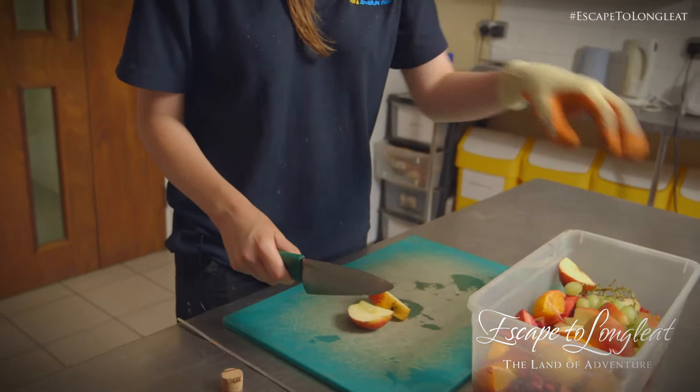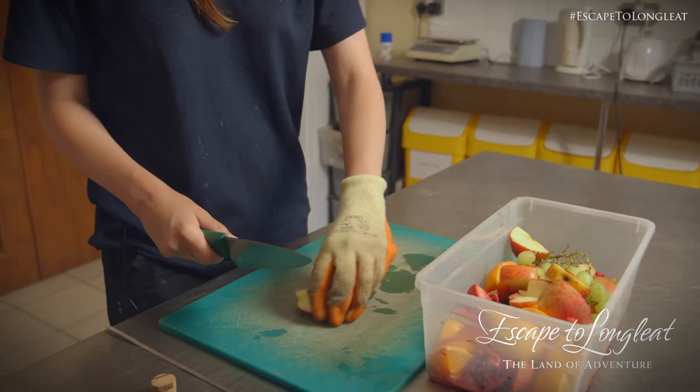The rest of it can go on a skewer to give them a little bit of enrichment — something to do over the evening to keep their minds occupied so that food isn't too easy for them to get.